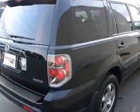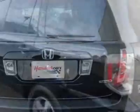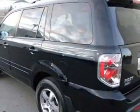This vehicle gets 15 miles per gallon in the city and 20 on the highway. This Pilot boasts a 3.5 liter engine and has a 5-speed automatic transmission. Additional options for this vehicle include power driver's seat,